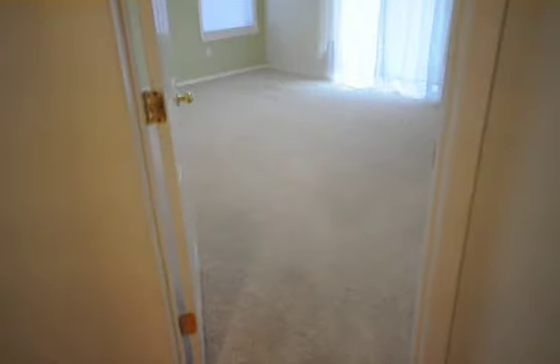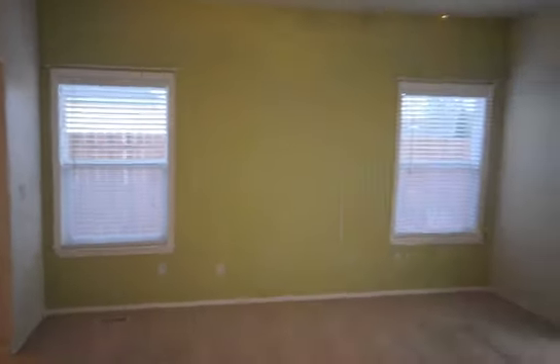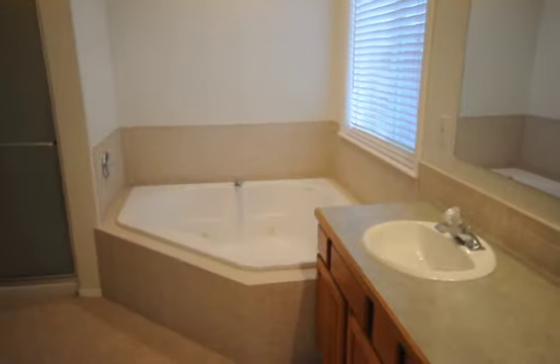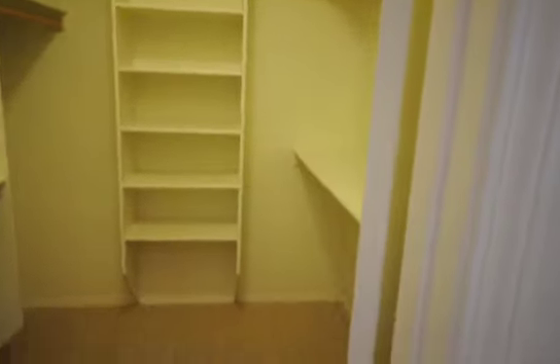Now we enter into the master bedroom — nice and spacious, with a sliding glass door that goes out into the backyard and nice two bay windows. Bathroom suite with two vanities, nice full mirror, soaker tub in the corner, stand up shower, and toilet around the corner. Nice full size walk-in closet with lots of shelving and storage space for all our shoes and clothes — very nice.